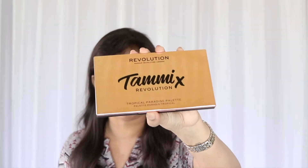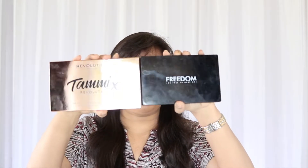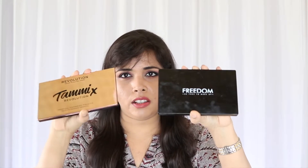Inside, the palette itself is rose gold. The size and feel of it is very similar to the Freedom Pro palettes from Makeup Revolution, but this one is much heavier. The Freedom Pro palettes also look a bit cheap with that plastic. This one doesn't — it's lovely rose gold. Inside is where the magic happens. The layout is very similar to the Freedom Pro palette, and there's a full-sized, very large mirror.